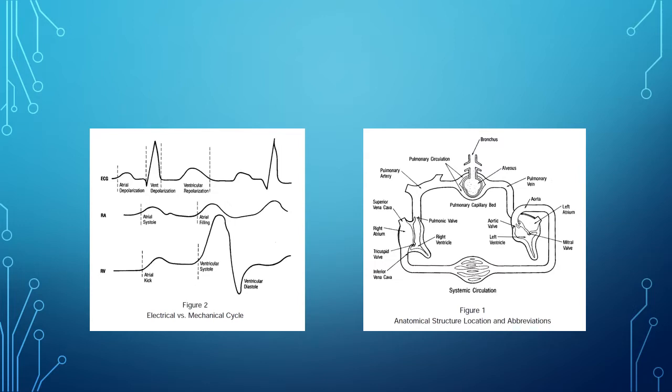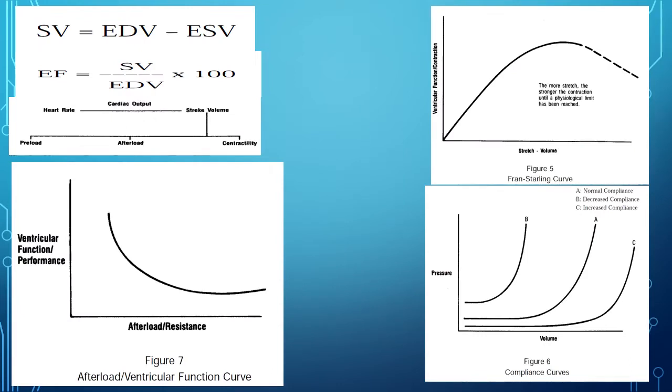This is the Frank-Starling curve. As we stretch the myocytes, we get to a point that's actually very ideal. The peak of this curve is where you get the best ventricular response, the best contractility to pump blood forward.